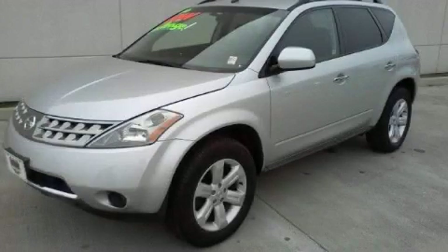This is a 2006 Nissan Murano, a great blend of utility, comfort and style.